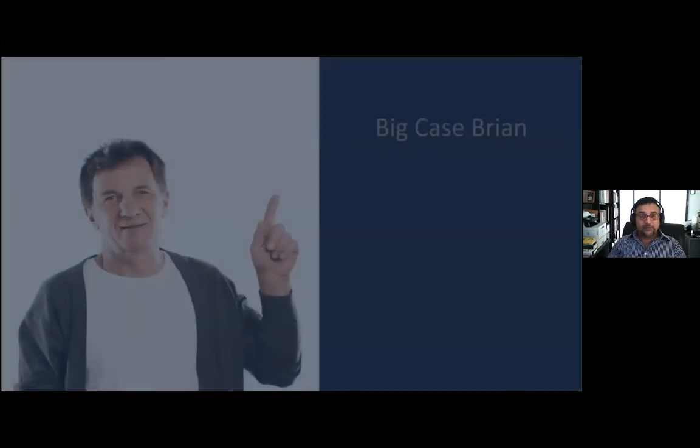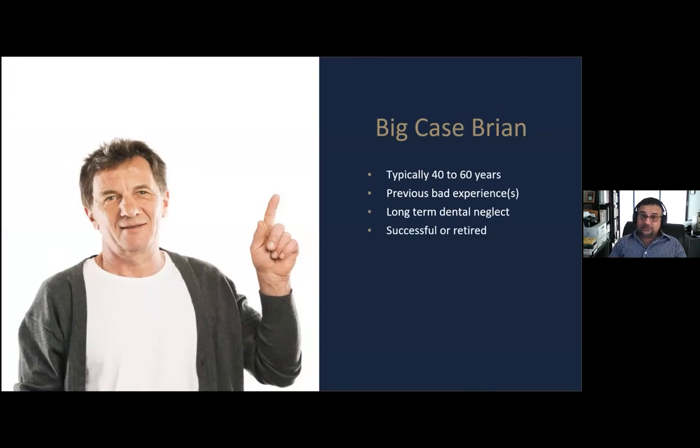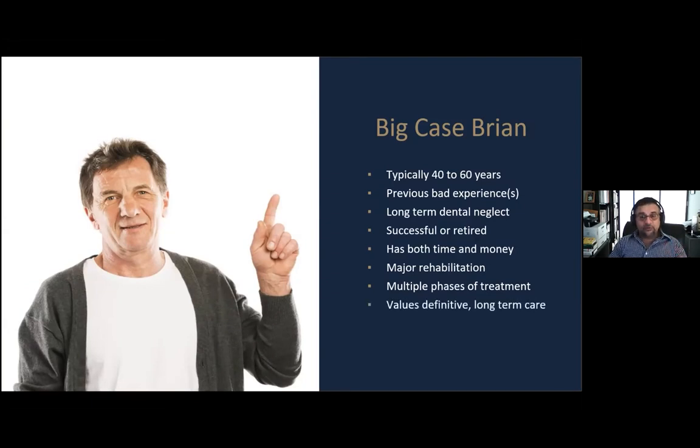The other big group is a gentleman like Brian — again, could equally be female — but certain characteristics: typically older, 40 to 60 years of age. They've had previous bad experiences and there is long-term dental neglect. They're either successful or retired, and they have both the time and the money. They need a major rehabilitation, often multiple phases of treatment. For the first time in their life, they're in a position where they can value definitive long-term care.